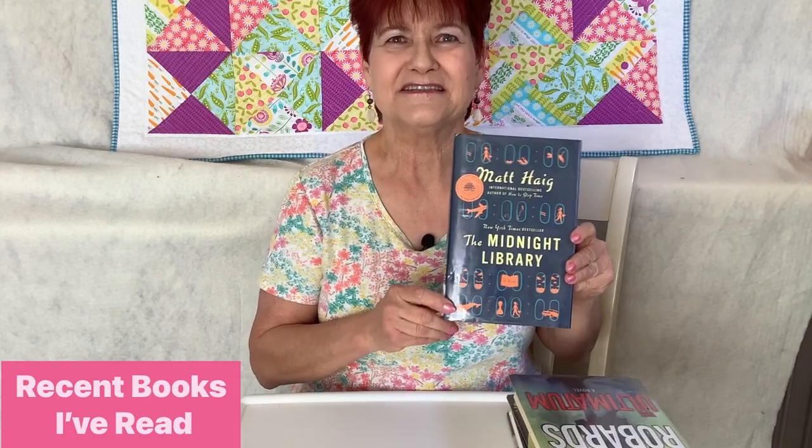The next book was also new to me — picked up again at my dollar store. You never know what treasures you'll find. This is called 'The Matchmakers of Minnow Bay' by Kelly Harms. I liked it because it was fresh, light, and had an unusual twist on the typical romance trope. The next book is 'The Midnight Library' by Matt Haig, which has been on the bestseller list for quite a while. I liked the premise a lot, though it got a little repetitive and the ending was only so-so. Still, it was very thought-provoking, so I recommend it.